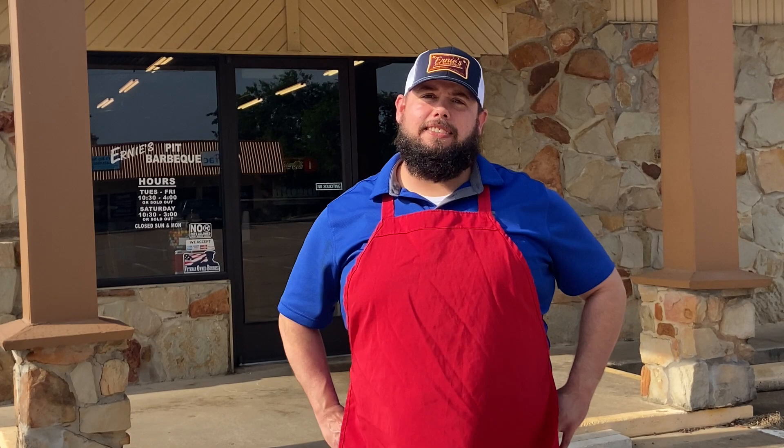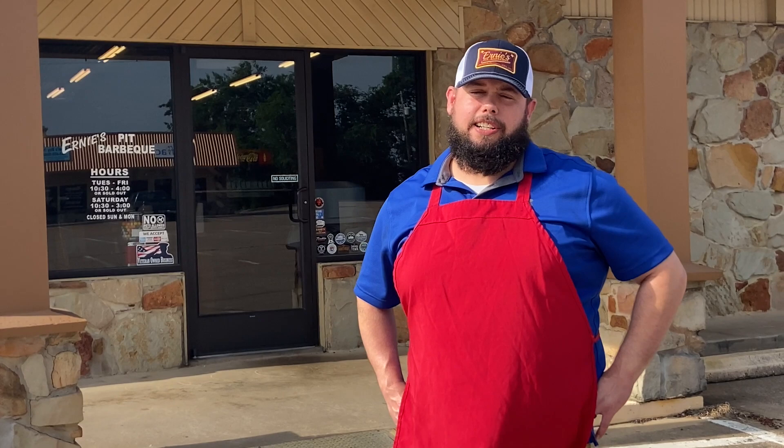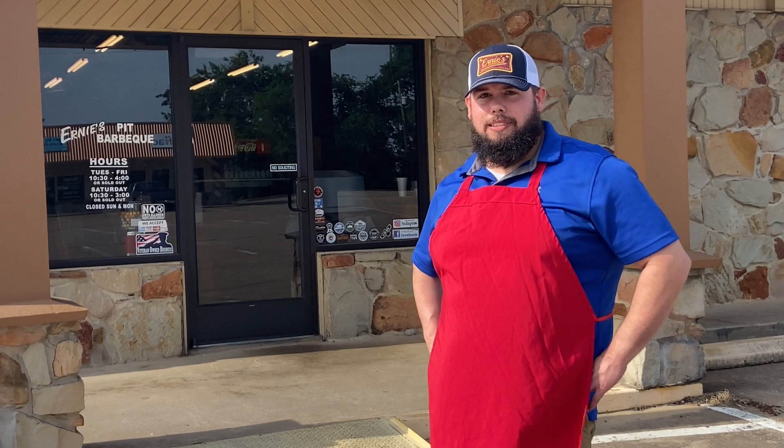Hey guys, I'm Josh Thomas with Ernie's Pit BBQ in Greenville, Texas. Greenville, Texas is about 50 miles east of Dallas. I'm the owner and the head cook here. We've had a few years — Ernie's has been in Greenville since 1948. We've been in this location since 1985. Before that they were downtown. If you want to come on in we'll show you around. A lot of history in this old place.